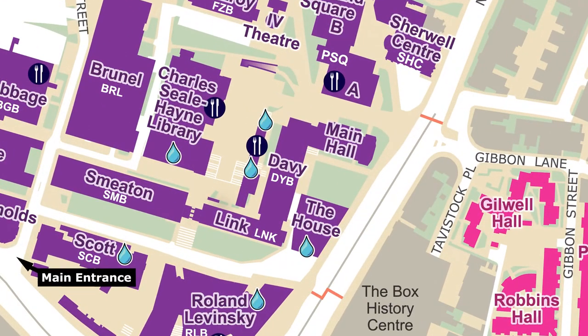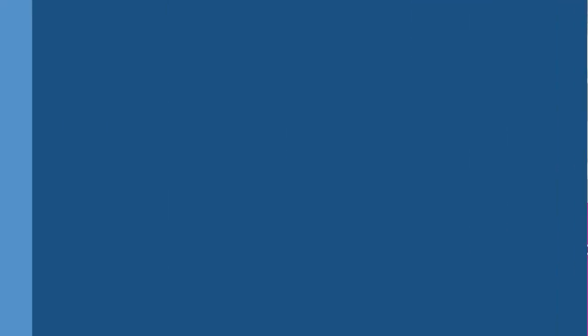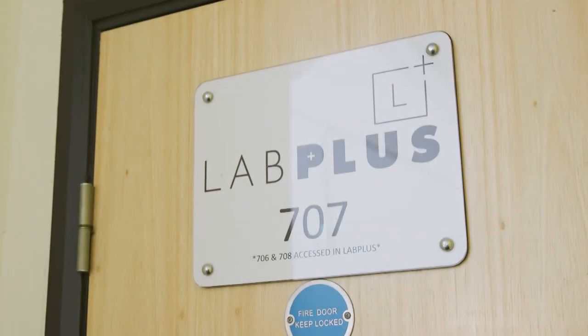Lab Plus is on the seventh floor of the Davie building and is accessible via the stairs or lifts. The lab is well signposted once you've entered the building and the room number is 707.